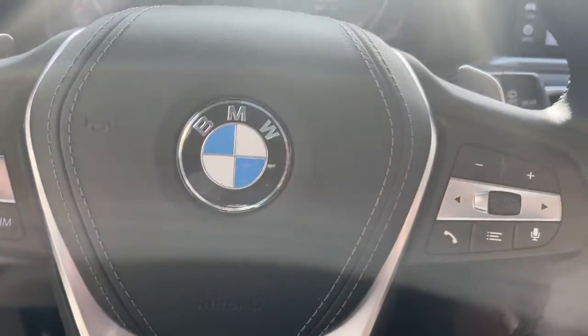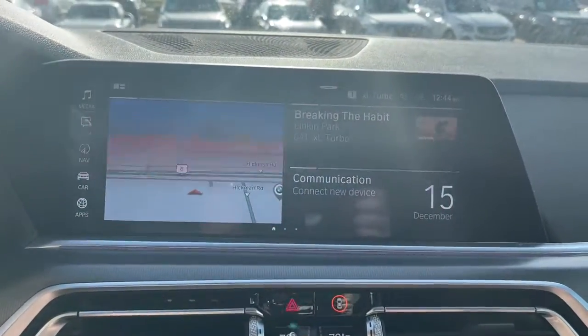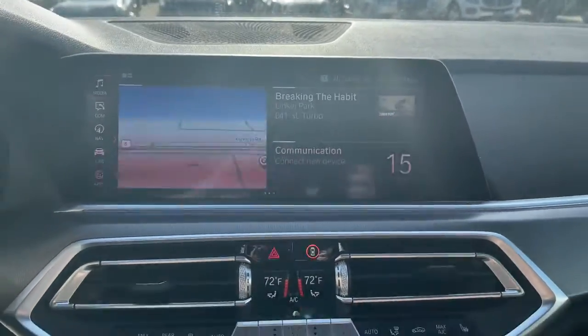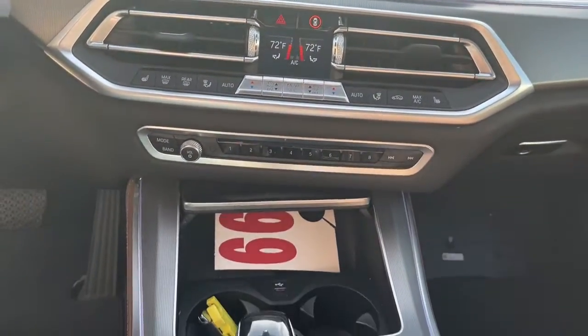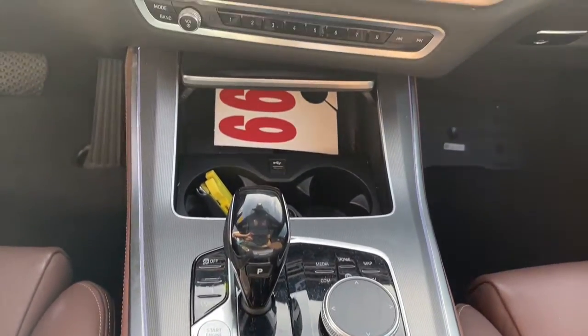These are just some of the great options this vehicle comes with: panoramic roof, keyless entry, all-wheel drive, hands-free liftgate, heated driver's seat, fog lamps, remote engine start, satellite radio, heated mirrors, and sunroof.